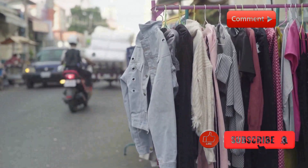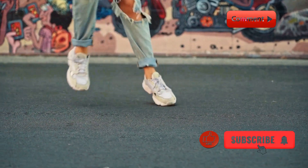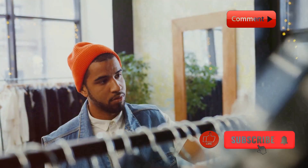Different streetwear essentials. Let's start with the basics. A classic streetwear outfit often includes a graphic tee or hoodie paired with joggers or jeans and, of course, a pair of statement sneakers. Accessories like caps, beanies, and chains can add that extra flair.